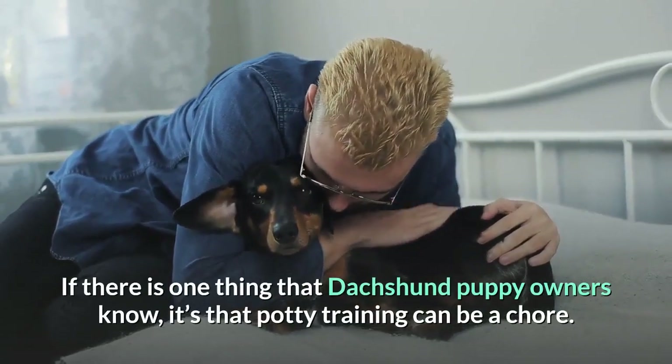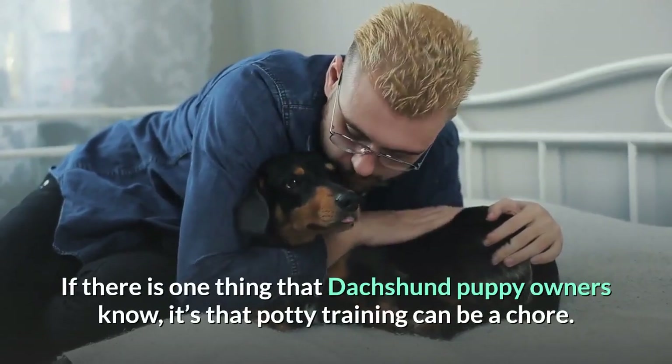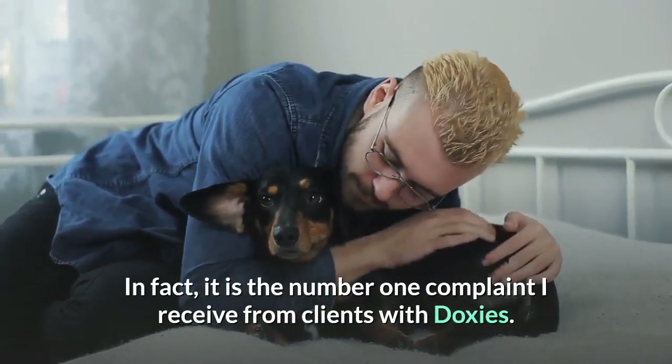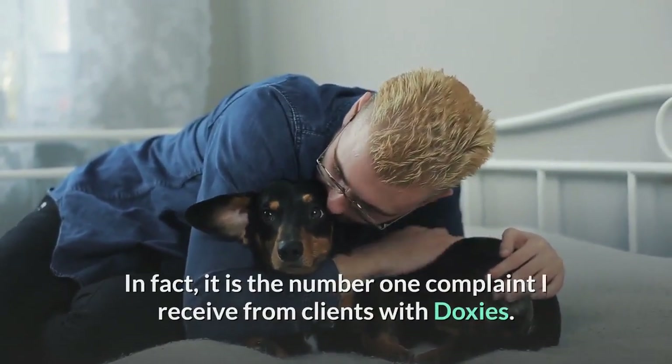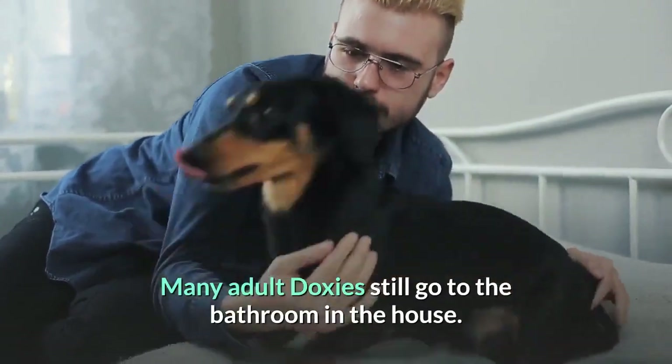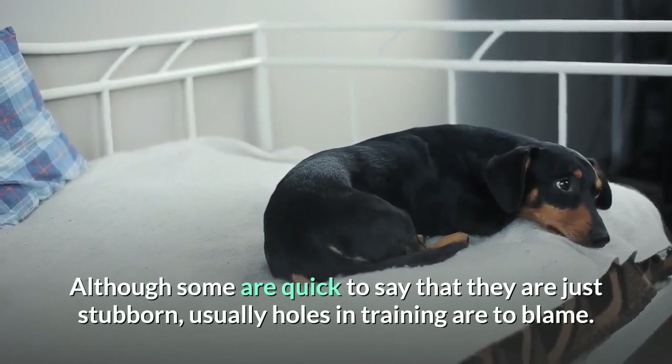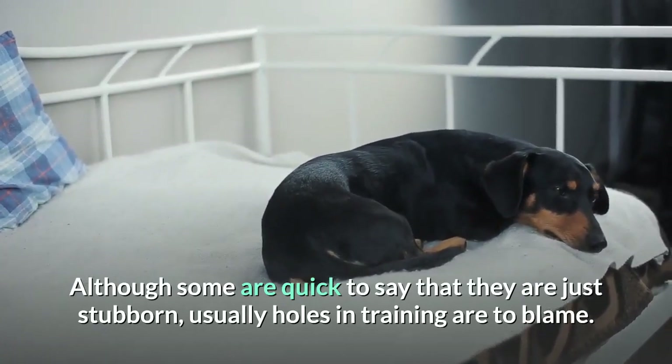If there is one thing that dachshund puppy owners know, it's that potty training can be a chore. In fact, it is the number one complaint I receive from clients with doxies. Many adult doxies still go to the bathroom in the house. Although some are quick to say that they are just stubborn, usually holes in training are to blame.